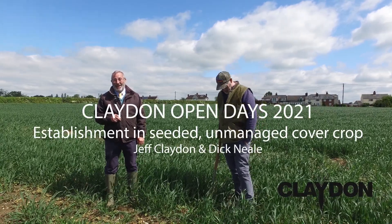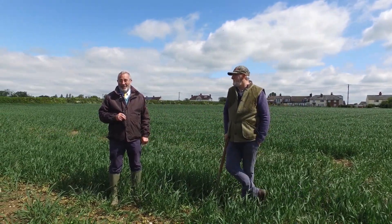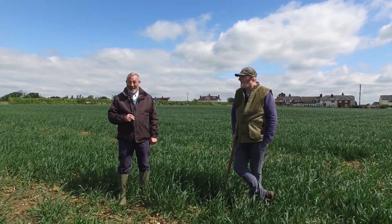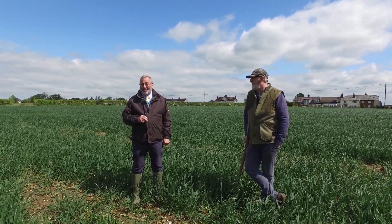Good morning, welcome to the Claydon Open Day 2021. You remember last year we promised to put some cover crops in and try that — we planted some for you to see last year, and it was a virtual open day again. We've got those cover crop areas that we're going to be looking at this year and the results of what we can actually see in the crop.